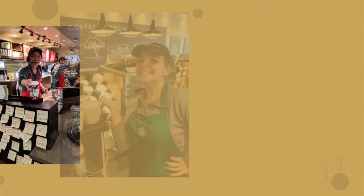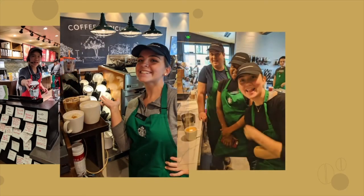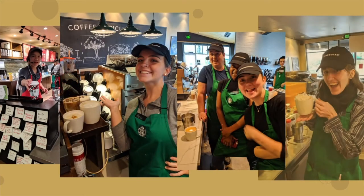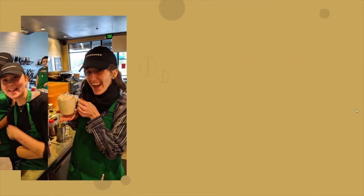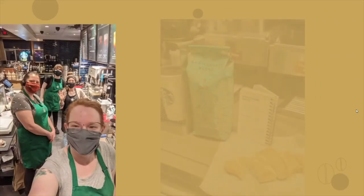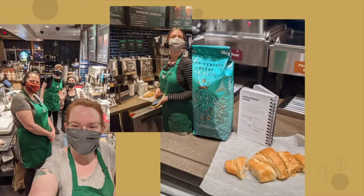As a barista trainer, I really got to live and share the Starbucks mission: to inspire and nurture the human spirit, one person, one cup, and one neighborhood at a time. When I moved to Bloomington, Indiana, I wanted to continue to inspire others with the Starbucks experience. And in 2020, I became a shift supervisor at Eastside Starbucks.